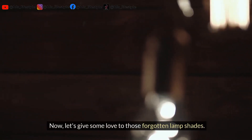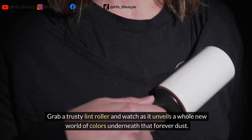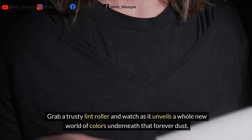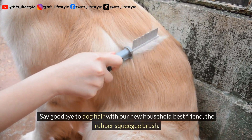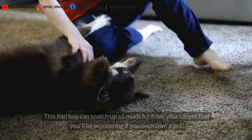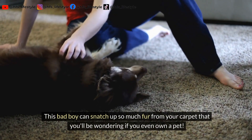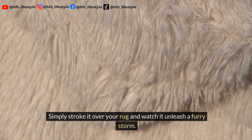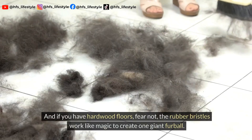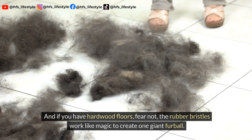Now let's give some love to those forgotten lampshades. Grab a trusty lint roller and watch as it unveils a whole new world of colors underneath that forever dust. Say goodbye to dog hair with our new household best friend, the rubber squeegee brush. This bad boy can snatch up so much fur from your carpet that you'll be wondering if you even own a pet. Simply stroke it over your rug and watch it unleash a furry storm. And if you have hardwood floors, the rubber bristles work like magic to create one giant fur ball.